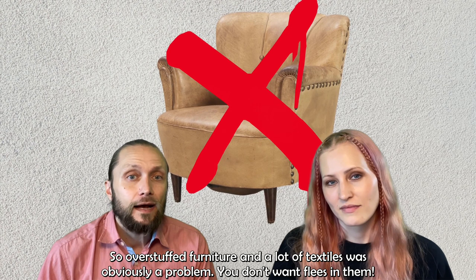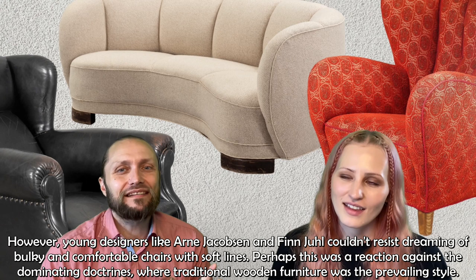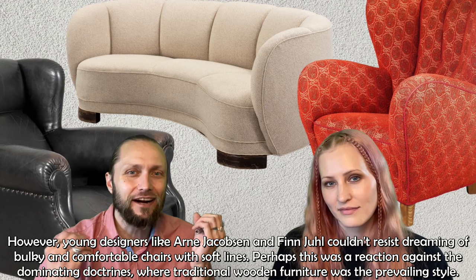Overstuffed furniture and a lot of textile was obviously a problem — you don't want fleas in it. However, young designers like Arne Jakobsen and Finn Juhl couldn't resist dreaming of bulky and comfortable chairs with soft lines.